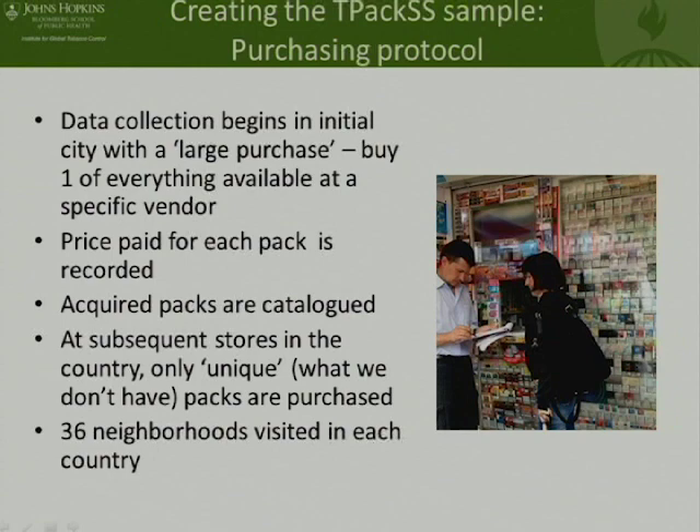We had a process of creating a searchable archive, which actually started before we get to the field. It started with Laura coming up with a protocol for taking the images of the packs and providing all of the equipment needed to take good, consistent images in the field. Then Carmen or Jenny would train people in the field to take these pictures consistent with our directions. Essentially we have at least nine standard images for each pack, and for packs that were a little different, we have more. All of these photos and basic information about the packs are uploaded into our searchable archive on our website.